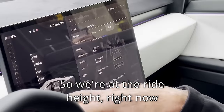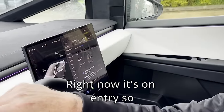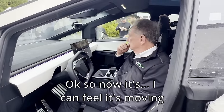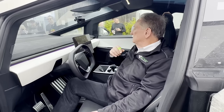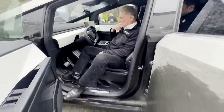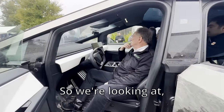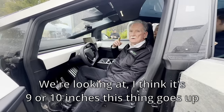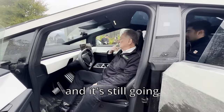So we're at the right height right now — it's on entry mode, so this is as low as it goes. Now I can feel it moving up. Whoa! Nice. That is really cool. It goes up about nine or ten inches. It's perfect for any kind of water crossing for sure.